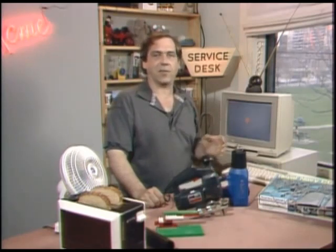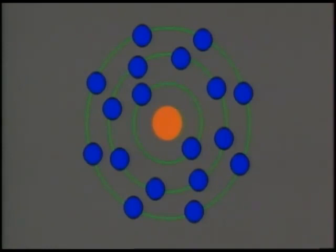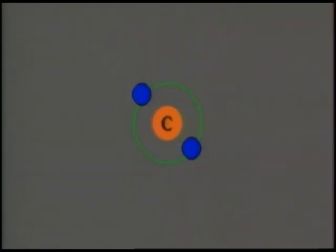The basic building blocks of plastics are hydrocarbons. The carbon atom has six electrons. According to the chemistry you hated in high school, electrons will arrange themselves in bands according to the rules of 2, 8, and 8. Since carbon only has six electrons, they arrange in bands of 2 and 4. It's important to note that the carbon atom is electrically balanced.